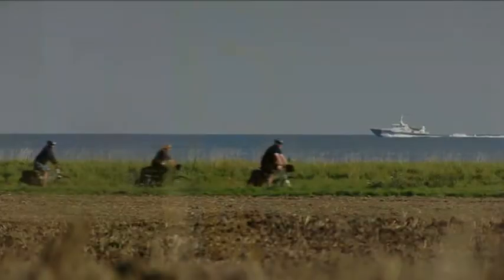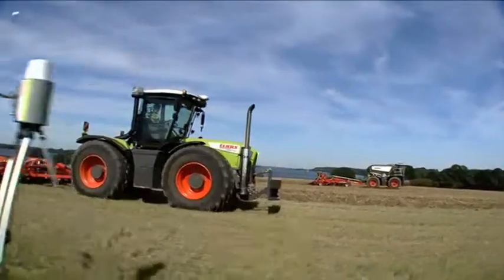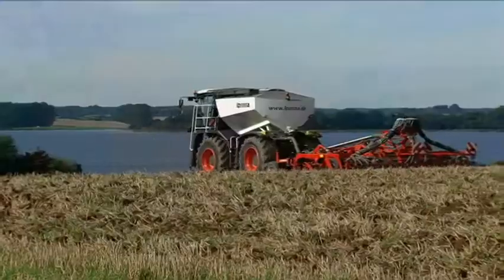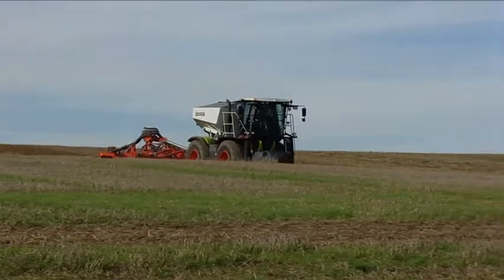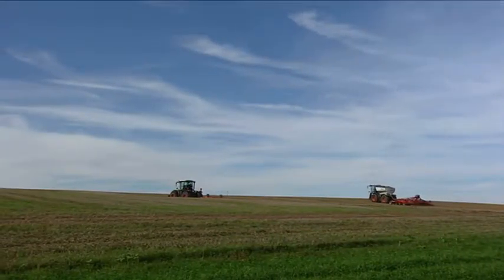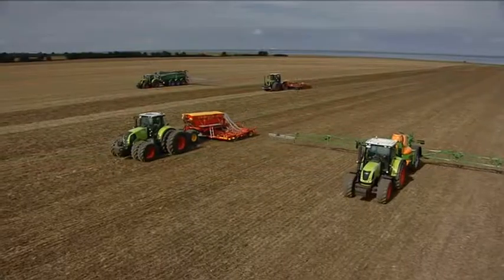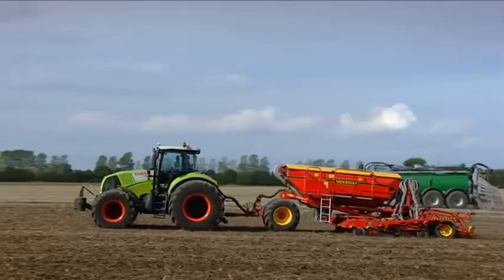The mobile reference station enables any number of machines to operate simultaneously with an accuracy of 4 to 6 centimeters within a diameter of 10 kilometers — whether tractors or combine harvesters, whether you're seeding or harvesting. Once you've created your reference path, you can easily transfer it to other machinery, which of course means that multiple machines can operate in parallel.